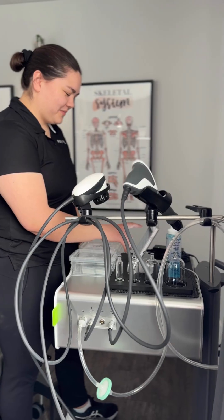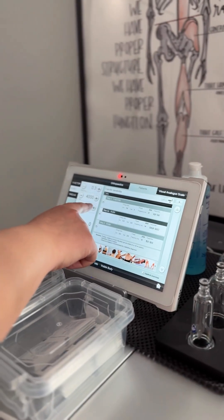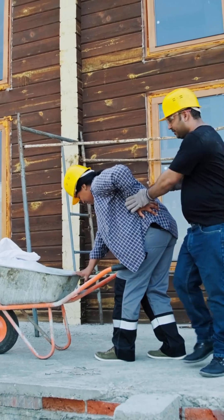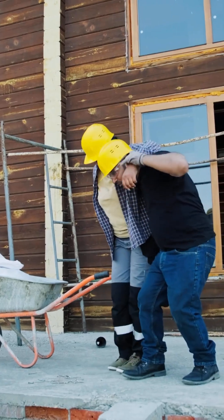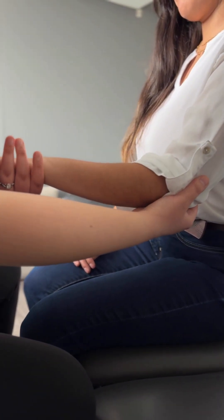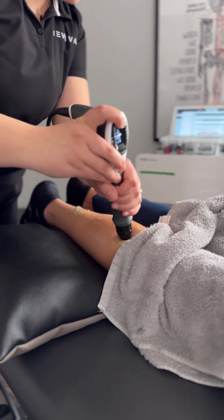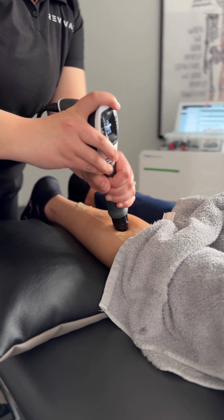Most people need three to six sessions spaced about a week apart, depending on the protocol your therapist deems most appropriate with their clinical judgment. The total number of treatments really depends on how chronic your condition is and how your body responds. At Revival, we typically see significant improvement within the first few shockwave treatments — often a 50 to 75% reduction in pain and better movement within three months. Those results align with research showing global success rates between 80 to 90%. Because our athletic therapists combine shockwave, manual therapy, and targeted exercise, each session reinforces tissue healing, mobility, and strength, helping you progress faster than shockwave alone.